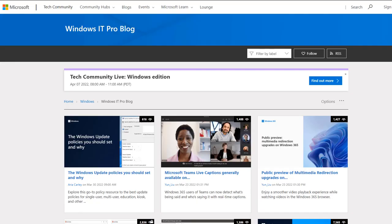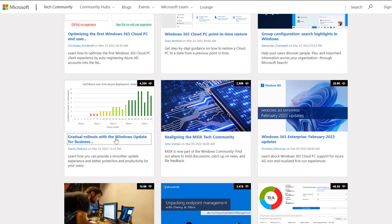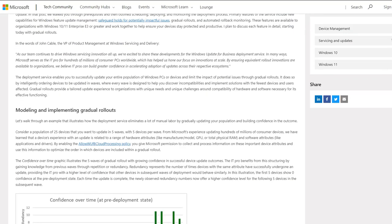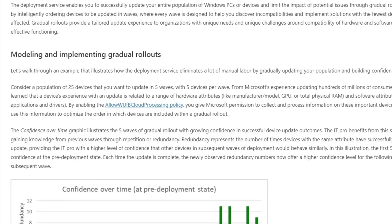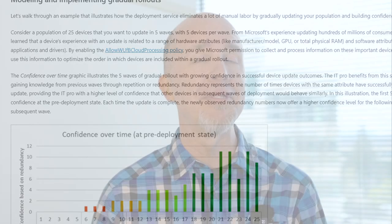Let's kick things off with the latest from my colleague David Mebin, who just launched the first in a series of blog posts on the Windows Update for Business deployment service. In it, David explores a feature called gradual rollouts, which enables you to roll out updates to your enterprise devices in waves based on intelligent insights related to specific hardware and software attributes in your ecosystem. The goal is to help you feel confident that your devices will have a successful update experience and to limit the impact of any known issues that may exist.